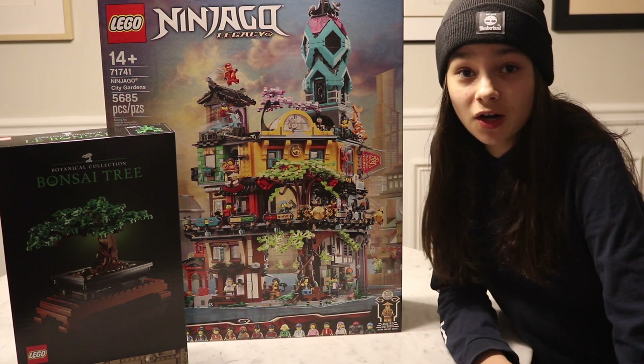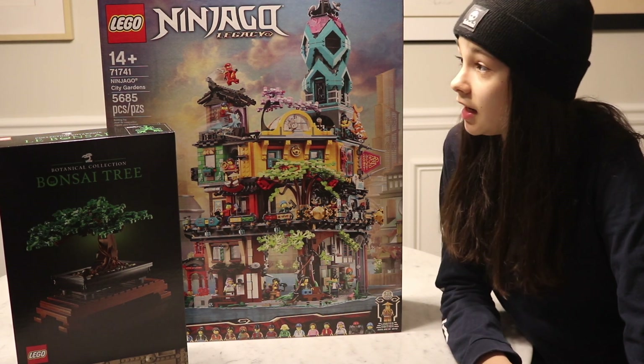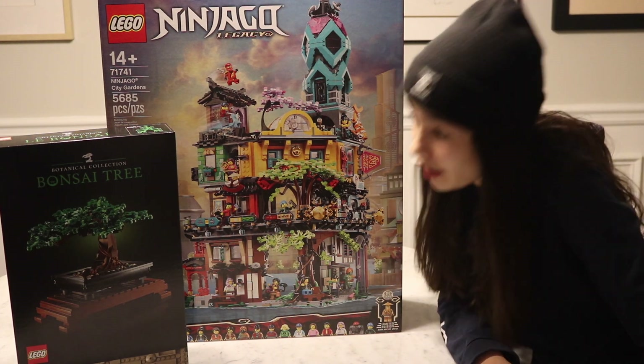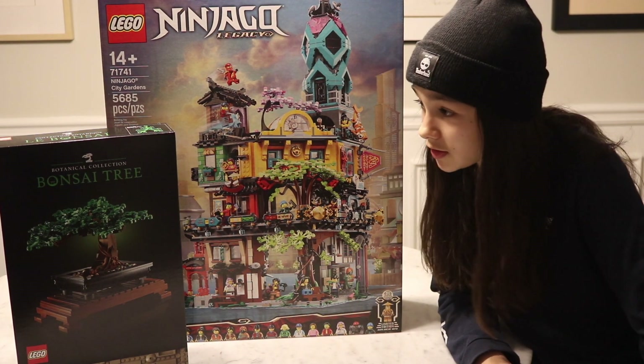I'm so excited to start building it and once it's done I'm actually going to start redesigning my Lego City and integrate this into it. I also picked up the new bonsai tree from the Botanic collection. Also excited to build that.